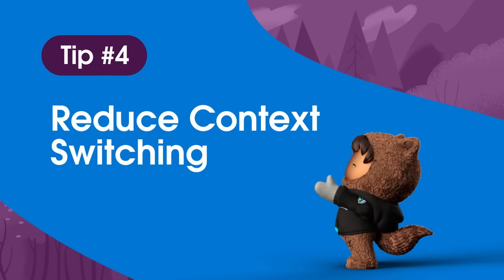Tip number four: reduce context switching. For our final productivity tip, let's talk about context switching. A recent study from Harvard found that many employees are toggling between tools about 1,200 times per day. Think about how much time that adds up to over a week, a month, a year — that's a lot of wasted time. Thanks to Slack's ability to keep your attention in one place, businesses on average experience up to 26% faster decision-making as a result. Slack connects with many of your favorite apps and tools so you can spend less time juggling screens and more time doing meaningful work.